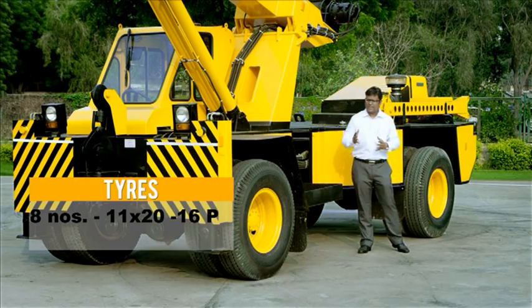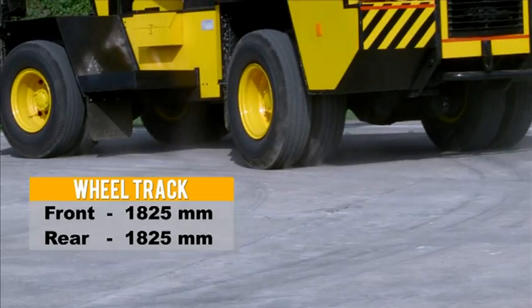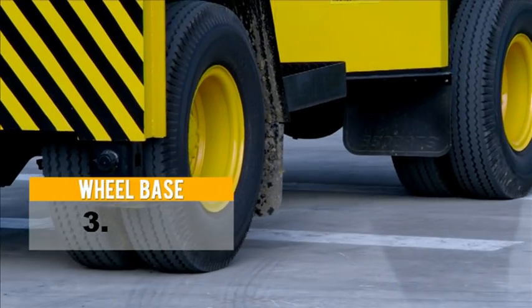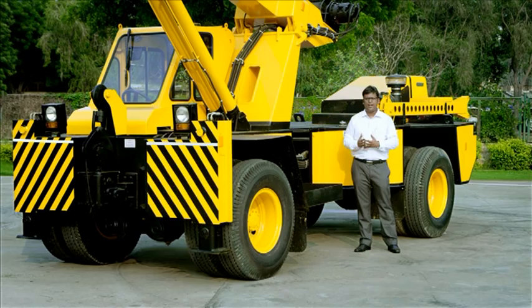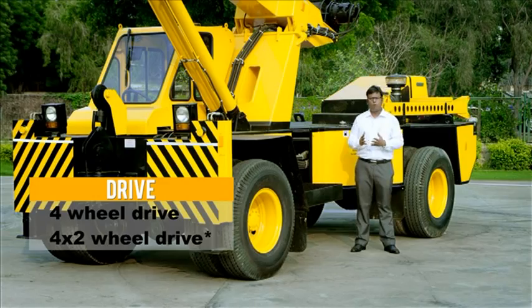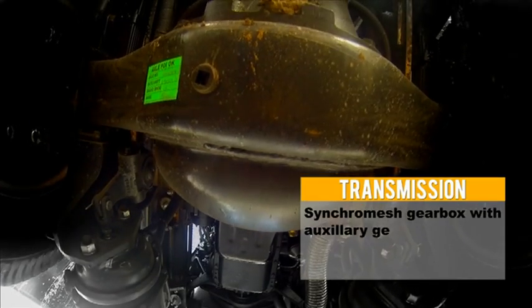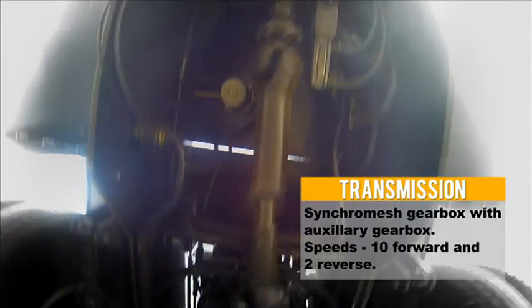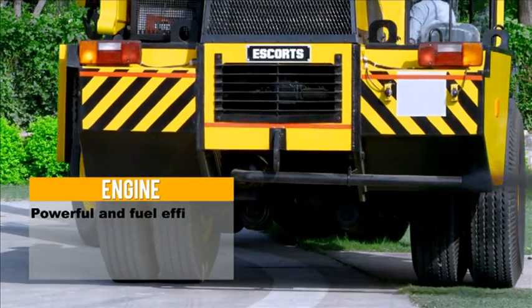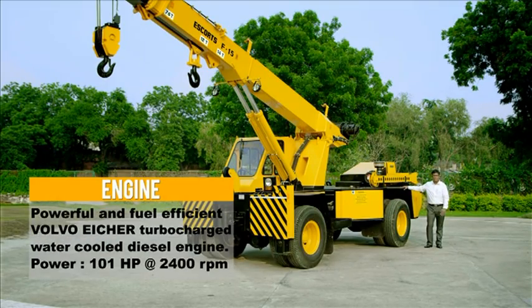The machine comes with same-size tires fitted on four on the front and four on the rear, so interchangeability of tires becomes very easy and you need not carry two sizes of tires. The machine has a two-wheel drive and a four-wheel drive version; by switching you can shift between the two. The engine and driveline completely come from Volvo Eicher — a 101 horsepower turbocharged water-cooled engine, with transmission and axle coming fully from Volvo.